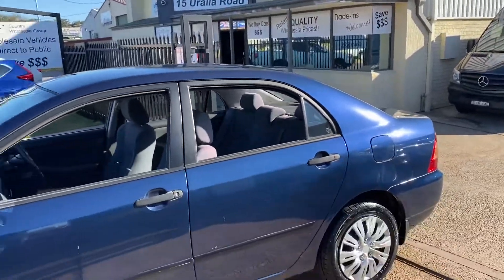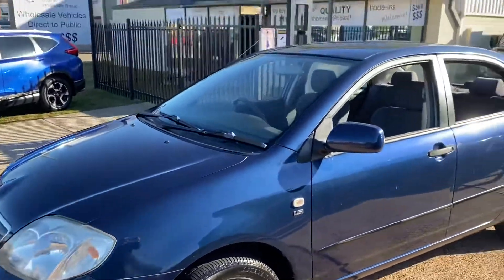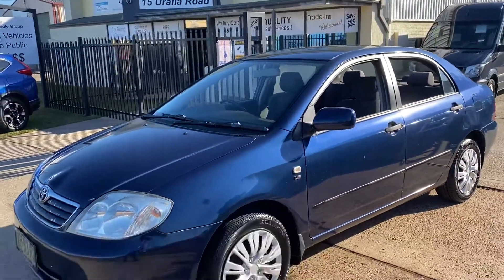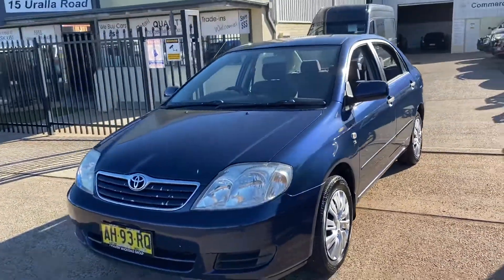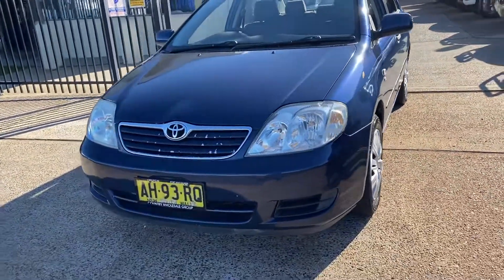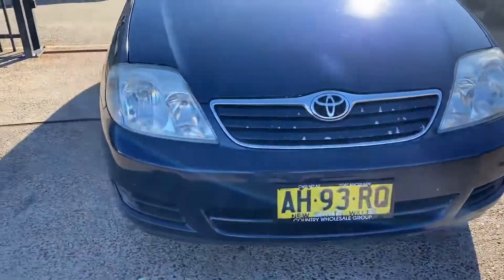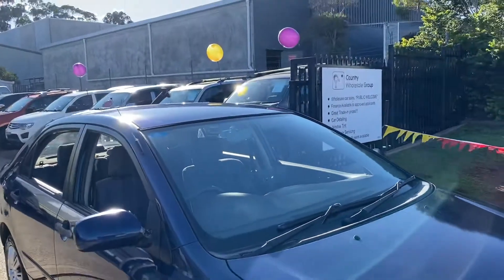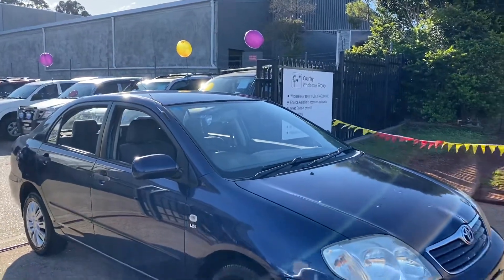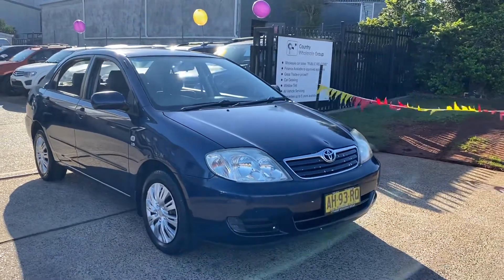Auto, 197,000 k's, in Atlantic blue. Available here at Country Wholesale Group — cwg.net.au, 6581 2881. Come and check this car out, come and inspect it, have a test drive. It's a decent little car with a few marks around it, but it is a 2004. It's safe and reliable — come and inspect it, have a test drive.